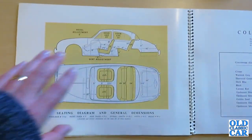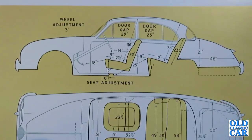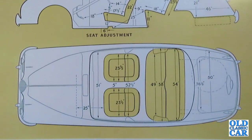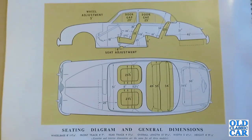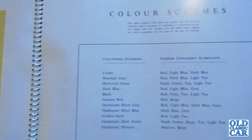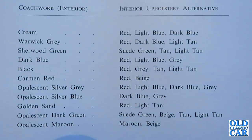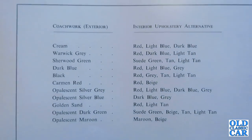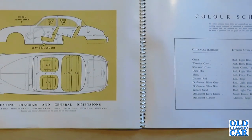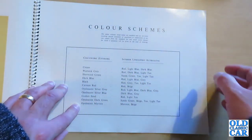There's a drawing of the body shell with dimensions — handy if you're planning on buying a Mark II and wondering whether you'll fit inside. On the opposite page are the available colour schemes: cream, Warwick grey, Sherwood green, dark blue, black, Carmen red, opalescent silver grey, opalescent silver blue, gold and sand, opalescent dark green, or opalescent maroon, each paired with specific interior options.